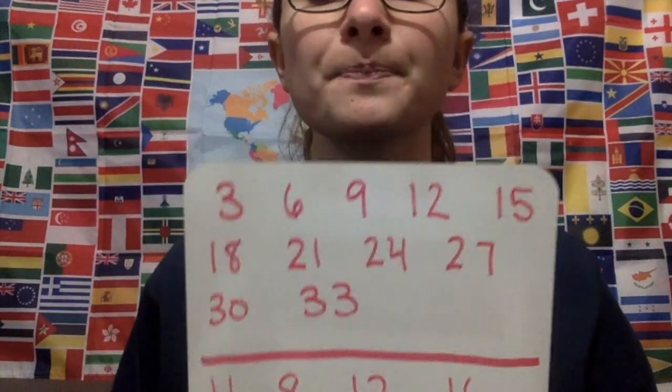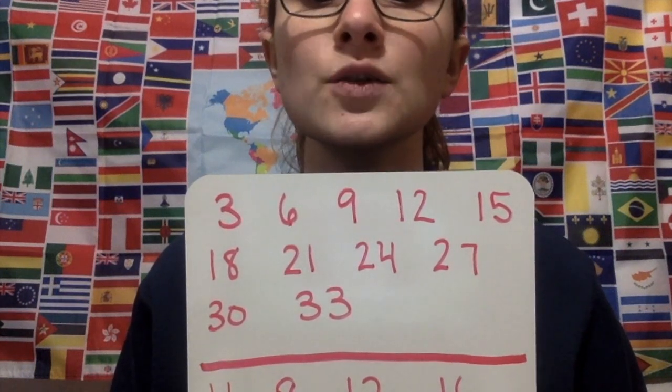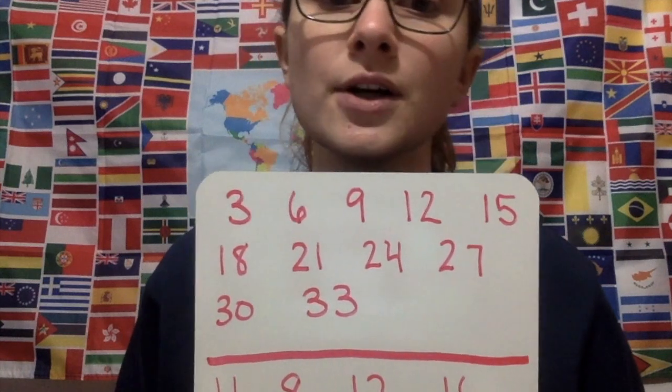First we will start with our threes. It goes: 3, 6, 9, 12, 15, 18, 21, 24, 27, 30, then comes 33.